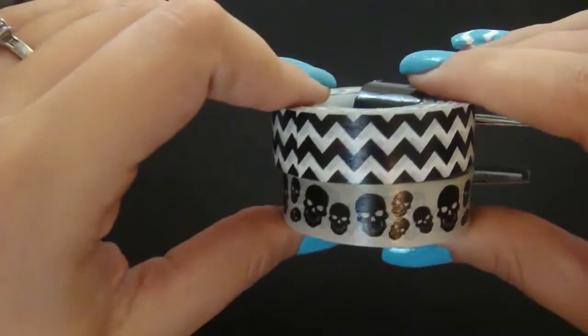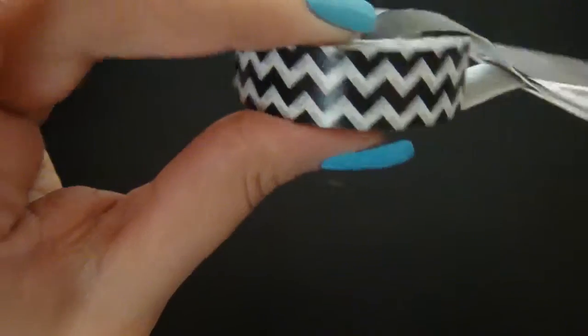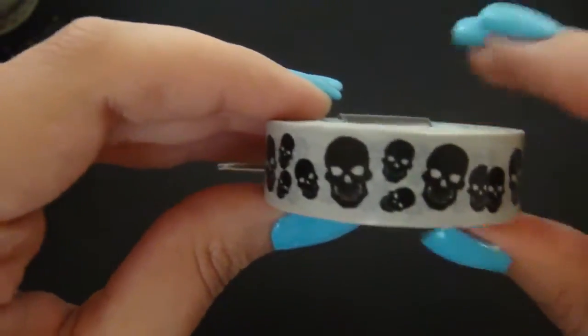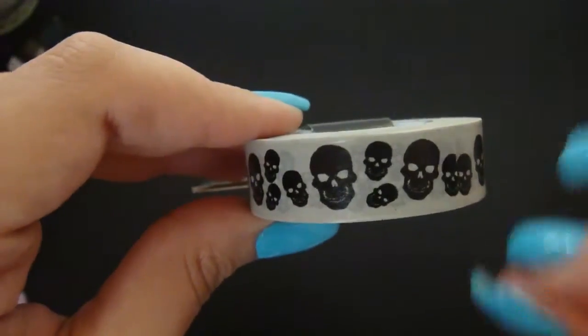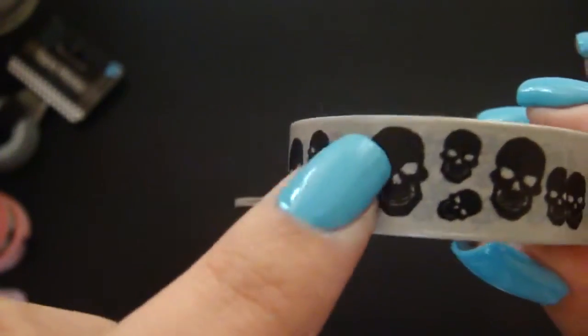Moving on — I got two other washi tapes. Ta-da! I have this black and white chevron. I'm sure I might have a black and white chevron already, but I really like this Tapeworks brand so I'm glad I got this one. I got it especially for Halloween, because I'm gathering supplies for my Halloween spreads in my planner. I have a ton of ideas, and I don't even think there's enough weeks in October to do them all. This one here has skulls, and I think it's freaking cool — it's on gray washi tape, but I have an idea with it.